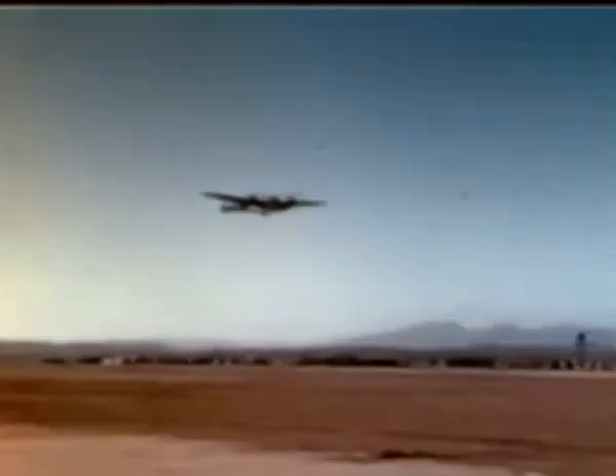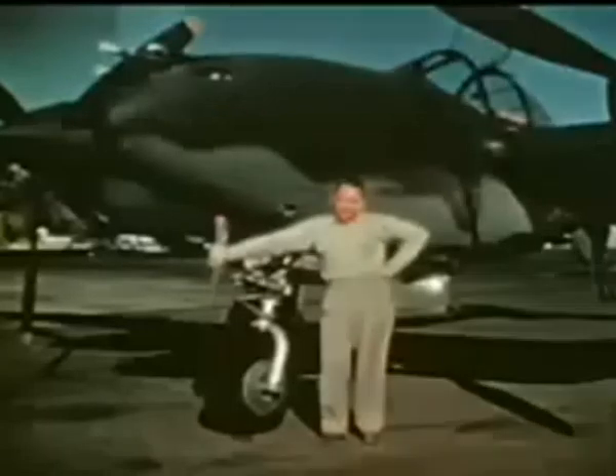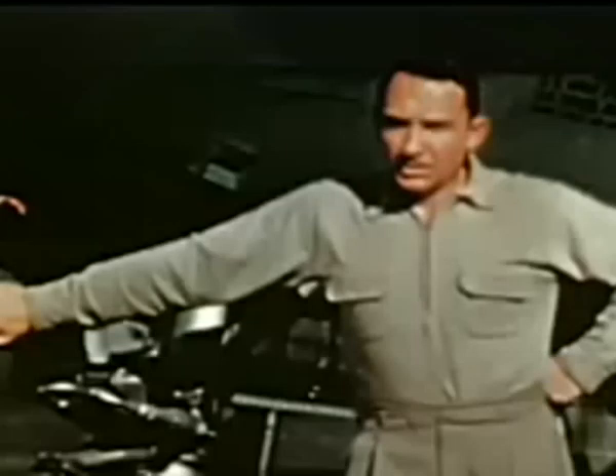The men best qualified to demonstrate these operations are the men who know the 38 best — men who have flown them the most. Production pilots: Charlie Brannan, Tom Kennedy, Jimmy Mattern, Avery Black. The pilot who's flown more 38s than any other man is going to take it up from here. He's the chief engineering test pilot, Milo Beurger.